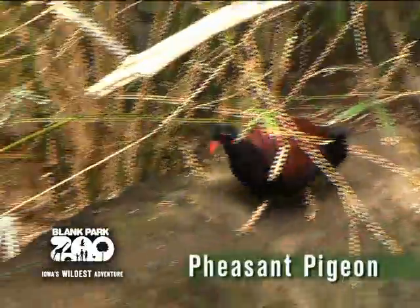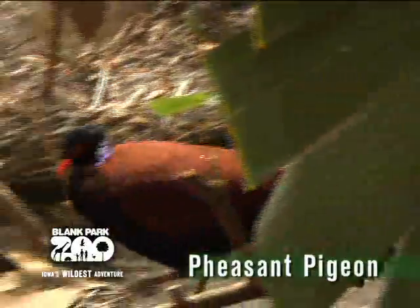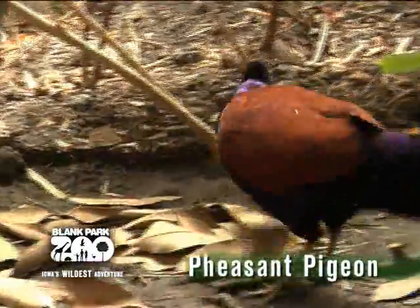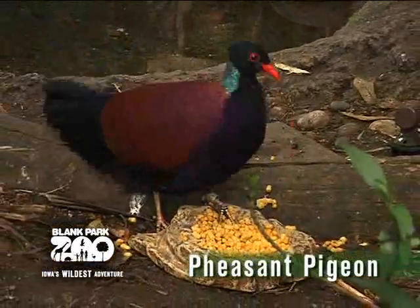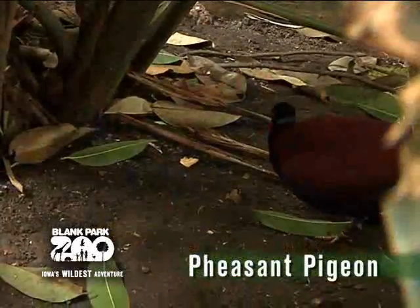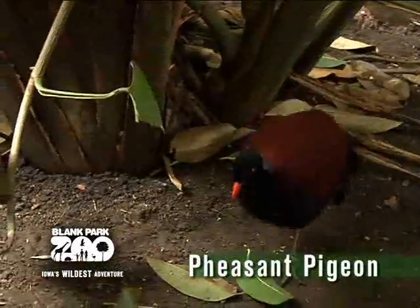The pheasant pigeon is a large pigeon found in the rainforests of New Guinea and nearby islands. It has a blue-green ring around its neck, brown wings and back, and a black chest and underside. When you look for the pheasant pigeon, make sure to look on the forest floor, not in the trees.